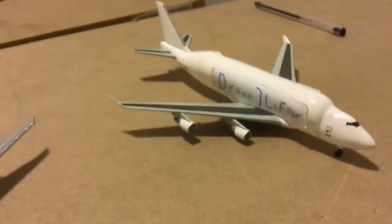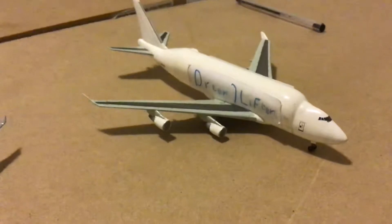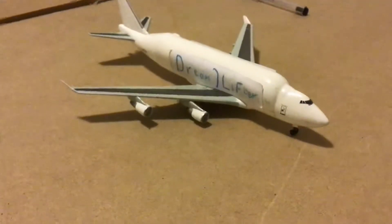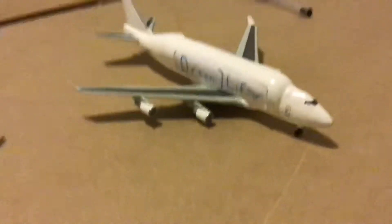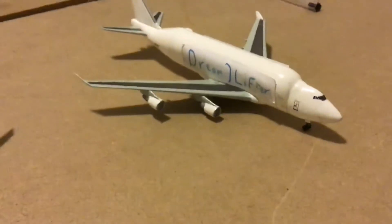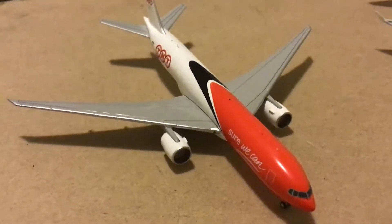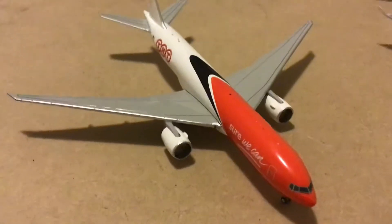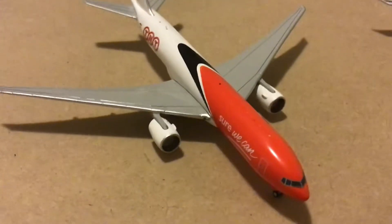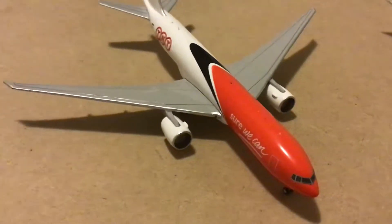And then here we have a DreamLifter 747-400 LCF. This is taxiing to runway 18 for its flight out to Charleston. And then here we have a TNT 777-200F. This is operated by Virgin Australia Freight and will be heading out to Perth.